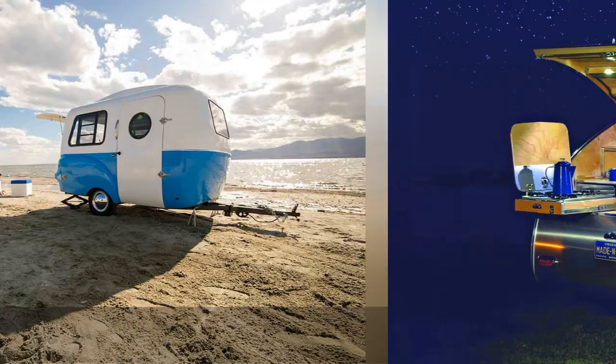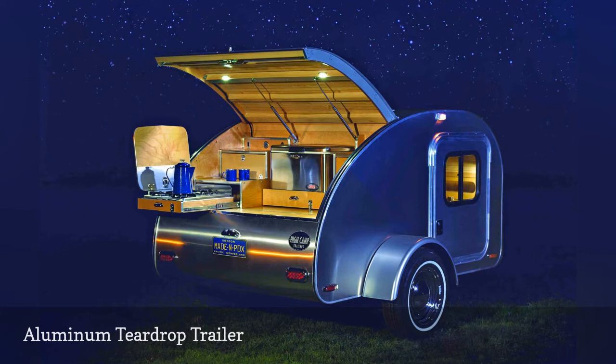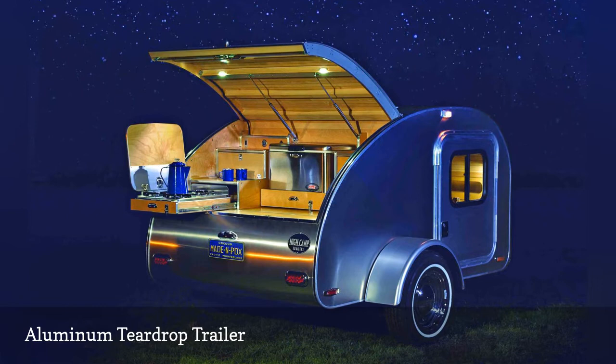If you're looking for something that oozes retro charm, there's nothing like an aluminum teardrop trailer. This model by High Camp Trailers in Portland, Oregon, has a sleeping cabin in the front and a compact kitchen in the back. Concealed inside the cooking space's birch drawers, you'll find kitchen essentials such as a stainless steel burner cooktop and Coleman cooler. Base price: $16,350.